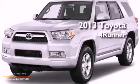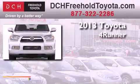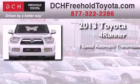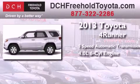This is a brand new 2013 Toyota 4Runner. This SUV has a 5-speed automatic transmission, a 4.0-liter V6, and the added capability of 4-wheel drive.